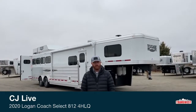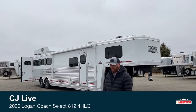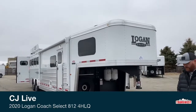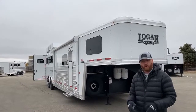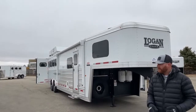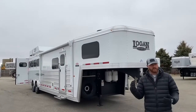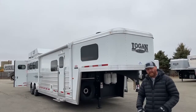This is a new Logan 2020. It is a Select 812 four horse living quarters. We're going to walk you completely through this trailer. This trailer is a four horse living quarters with an eight foot short wall slide out, so it's a really nice size trailer. We're not getting overly big as far as length — you're talking 30 foot on the floor. This is an eight foot wide trailer, seven foot six tall. You've got a very comfortable, good sized trailer without making it too big.